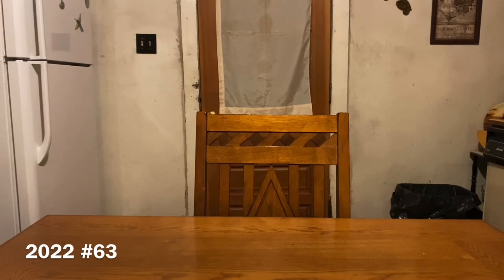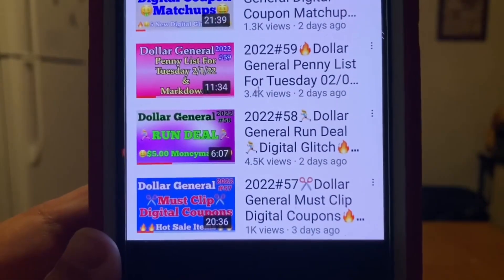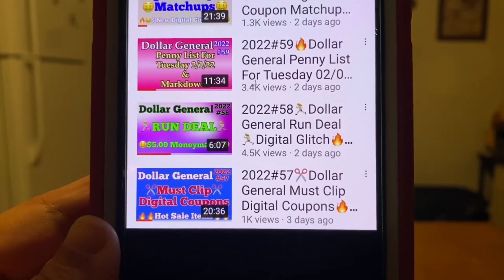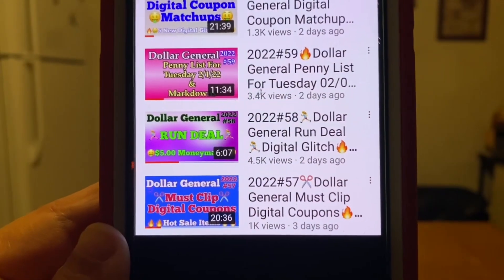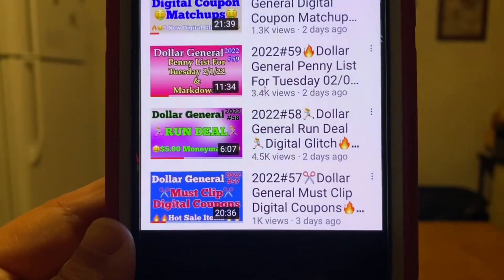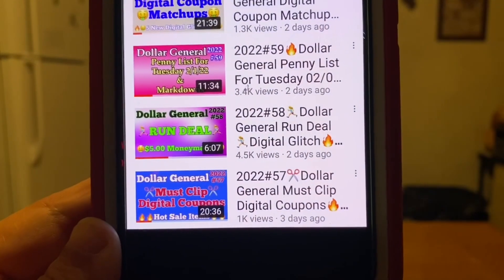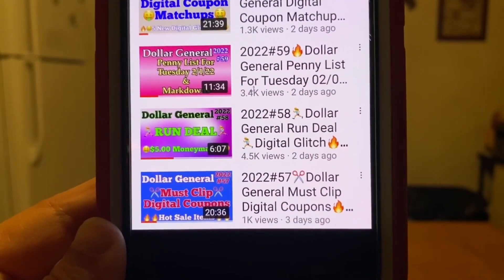Before we get started on that video, I do want to remind everybody which videos I've already uploaded for this week. We're going to start off with video number 57. Those are the must-clip digital coupons and the hot sale items for this week. If you plan on following me with deals you can do any day of the week or the quick deals, as well as my bonus video or the Saturdays five off of 25, you want to go back and view video number 57 and clip those coupons.